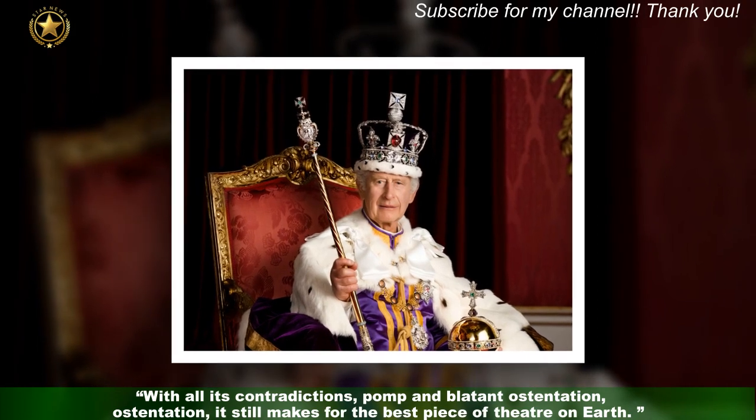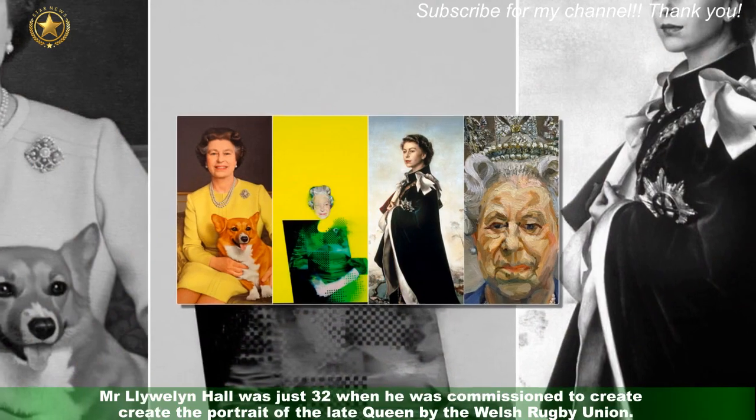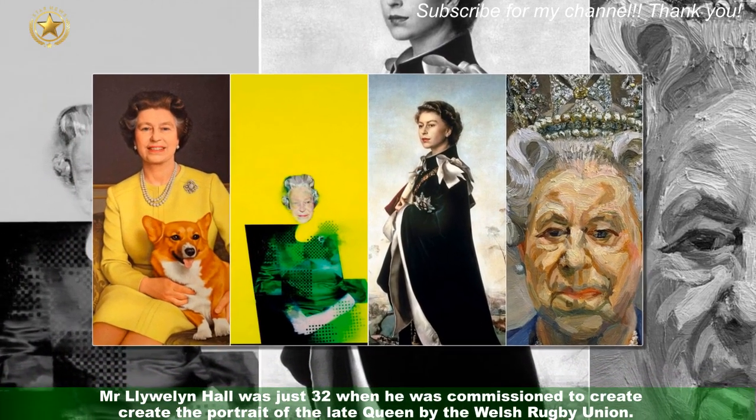"With all its contradictions, pomp and blatant ostentation, it still makes for the best piece of theatre on earth." Mr Llewellyn Hall was just 32 when he was commissioned to create the portrait of the late Queen by the Welsh rugby union.